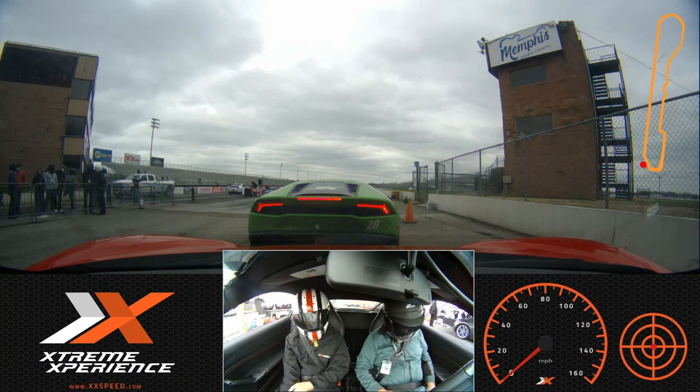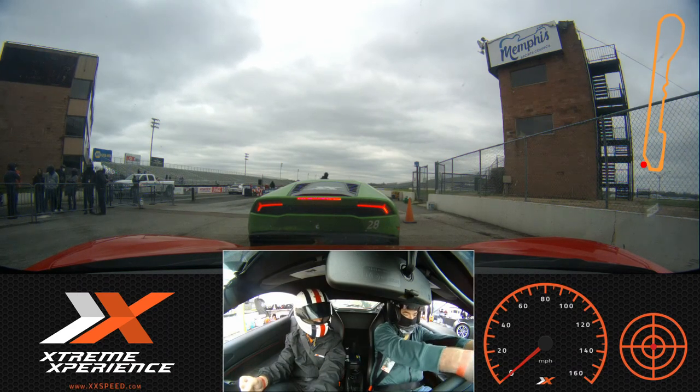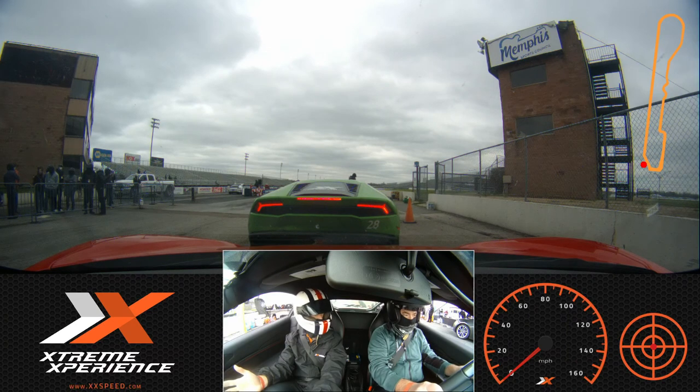Let's go ahead and have you press on the brake as hard as you can. That doesn't look too bad. Hands on the wheel are 9 to 3. Is that comfortable for you? I think so.